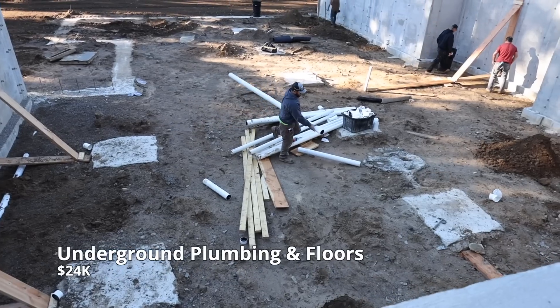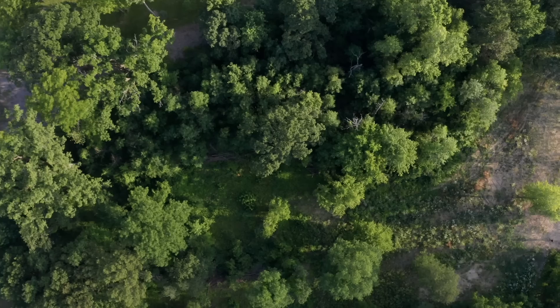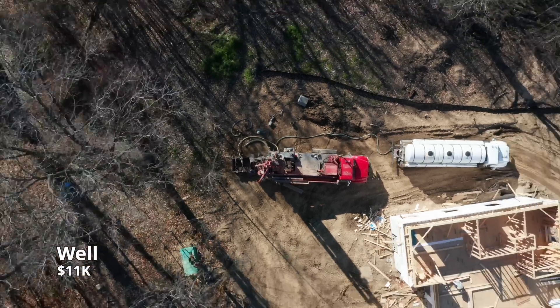Next up, we have the underground plumbing and the concrete floors coming in at $24,000. Since we live in a rural area, we don't have city water, so we had to dig a well. Our well is 125 feet deep, bringing our costs to $11,000.